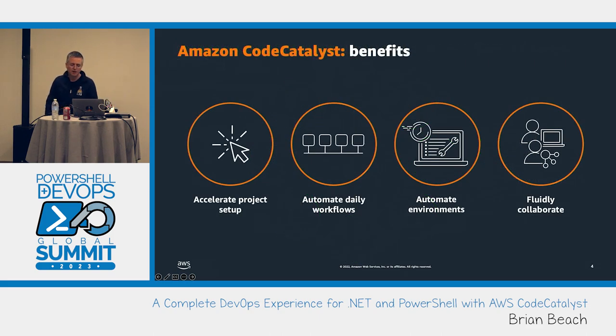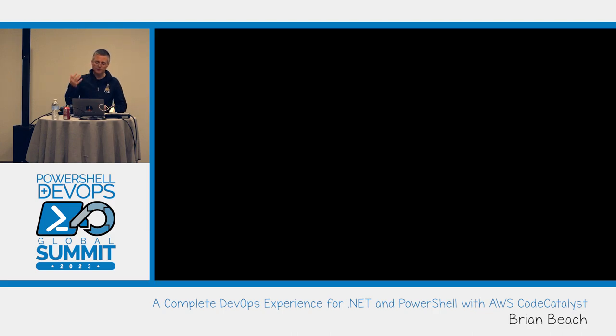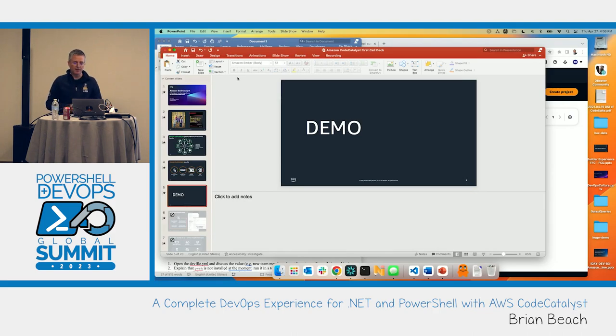I'll show you all of this in a demo in a minute. Benefits-wise, this is really about giving you an end-to-end solution to accelerate project setup — no more machine-by-machine configuration — automate daily processes like your CICD workflow, and automate the configuration of your environments. I'm not big on slides, so let's jump in and get a sense of what this actually looks like.